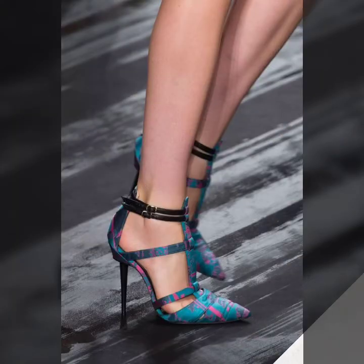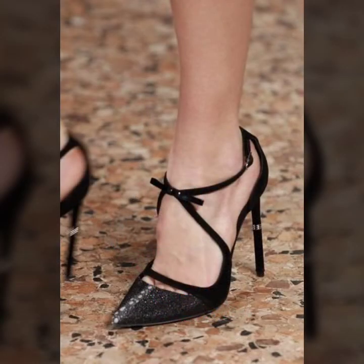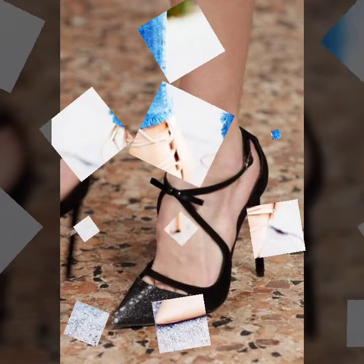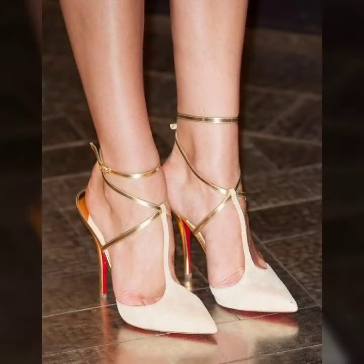You can also buy from AliExpress, Amazon, eBay, Etsy, Gearbest, Light in the Box, and ShoesBuy. These websites are famous and you can find all this footwear variety, plus jewelry, skirts, trousers, and many more fashion items.